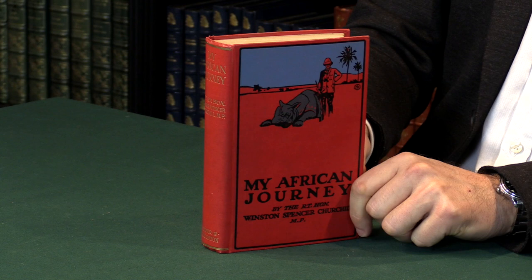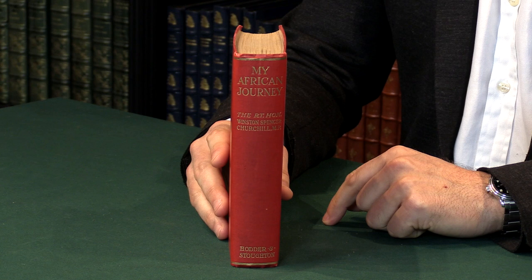For more details on this book and other books by Winston Churchill, please see the Peter Harrington website.